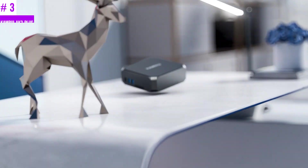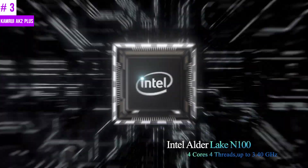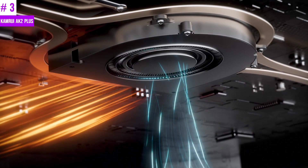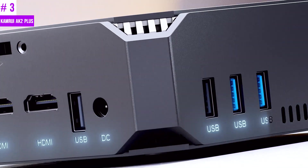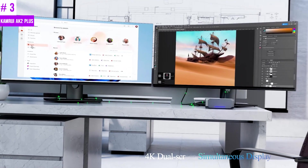Number 3: Camry AK2 Plus. The Camry AK2 Plus Mini PC is a powerful device that boasts a 12th-gen Intel Alder Lake N100 processor, making it perfect for office work, 4K video playback, online education, and design tasks. Despite its small size, this mini PC offers over 25% higher performance than its predecessors such as the N5105 and N5095. Whether you need to work on multiple applications or stream high-definition content, this mini PC can handle it all with ease.